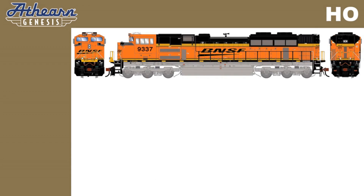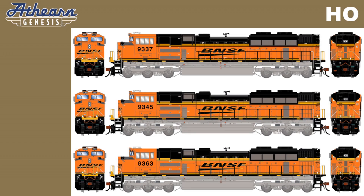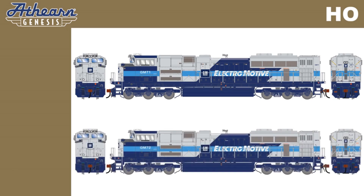Three different road numbers for a 2006-era BNSF Railway, including 9337, 9345, and 9363. Two road numbers for 2005-era Electromotive Division Demonstrator Units GM71 and GM72.